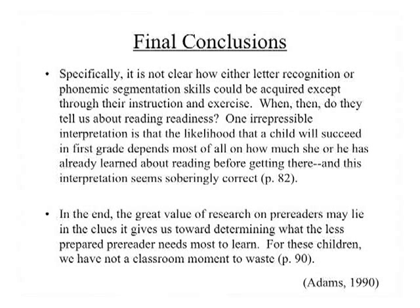What then do the findings tell us about reading readiness? Adams says: 'One irrepressible interpretation is that the likelihood that a child will succeed in first grade depends most of all on how much she or he has already learned about reading before getting there. And this interpretation seems soberingly correct.' The great value of research on pre-readers may lie in what it tells us the less-prepared pre-reader most needs to learn. For these children, we have not a classroom moment to waste — kindergarten, preschool — we've got to hit it hard, particularly for kids who don't come in with that wealth of background knowledge. See you next time.